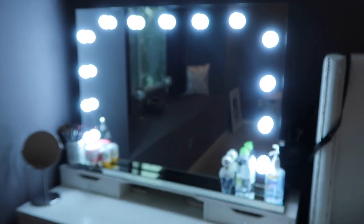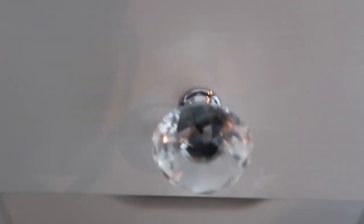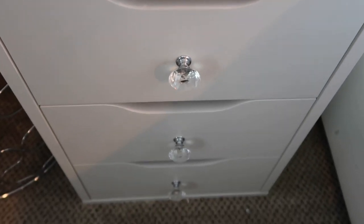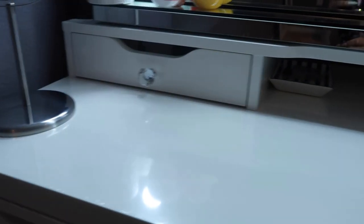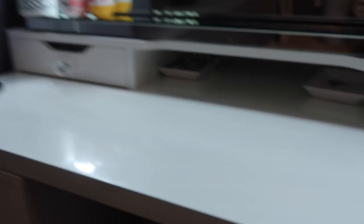These are the Alex drawers from IKEA. I had my dad drill in these little cute crystal knobs — I got those from eBay as well, I'll try to find the link and post it below. My dad was awesome and did that for me. This is a separate piece but it's from IKEA as well — same tabletop. They have different measurements; I got the smallest one because I couldn't go any longer since it obviously wouldn't fit in my room.